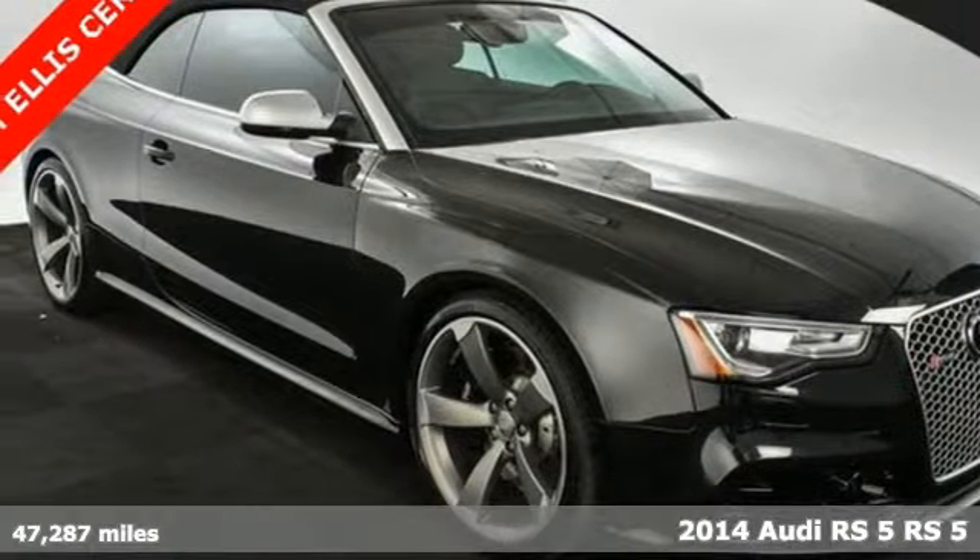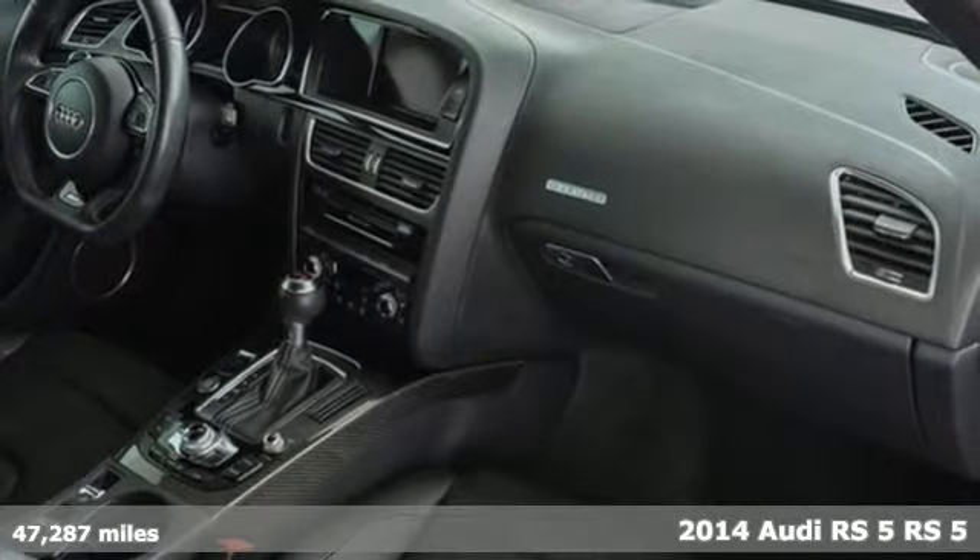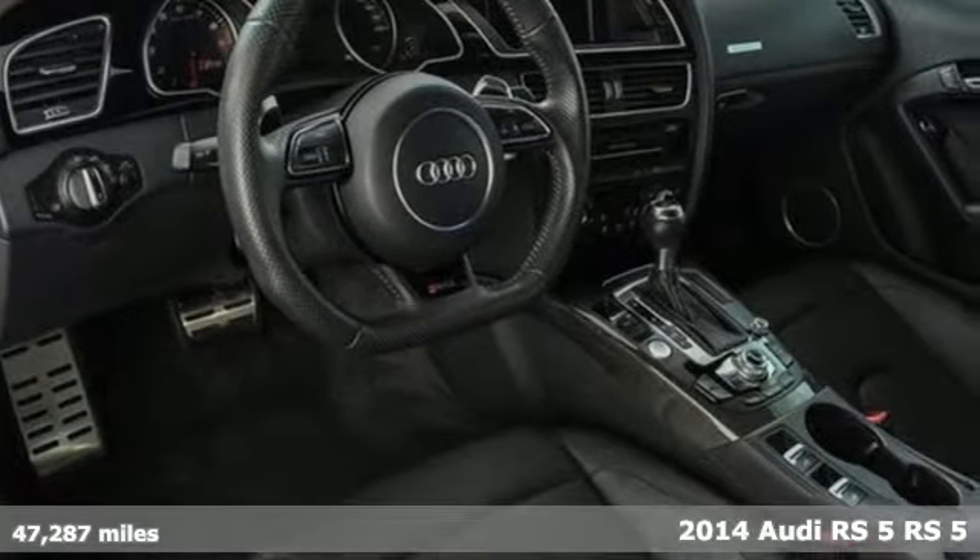Here's a 2014 Audi RS5. Born of the track, performance is in its nature. Get to know this RS5's natural habitat — the left lane.